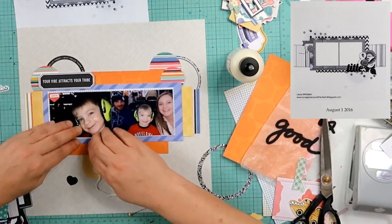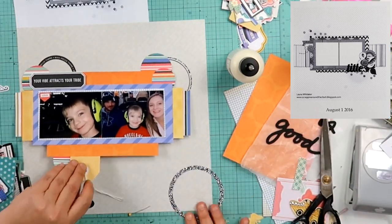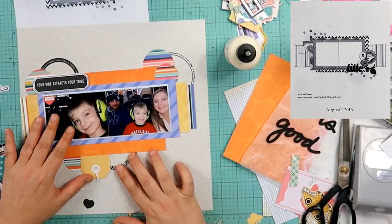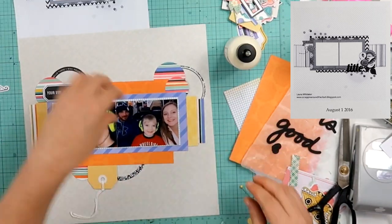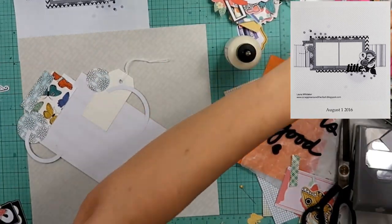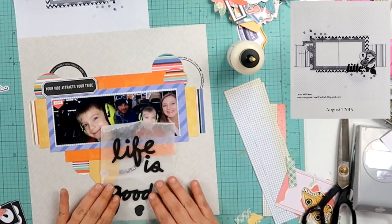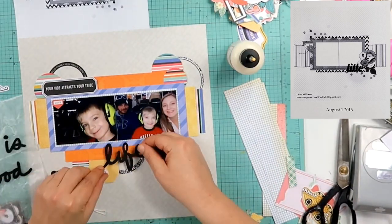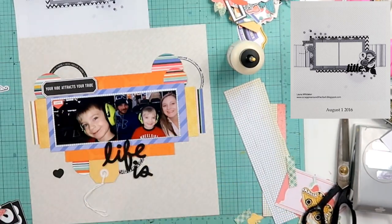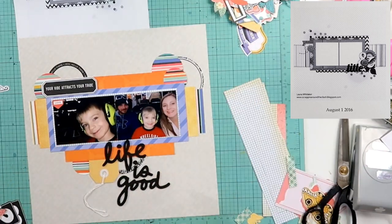I'm going to go ahead and finish putting this together. I'm going to add another one of those circles down here underneath that tag because I had a very stark area right there. I was putting that black heart right there where the orange, the yellow tag, and the striped circle all meet down there at the bottom. I am going to put the title right there too, kind of sitting on top of that block, and then it just comes down into the right a little bit and it says 'Life is Good.'